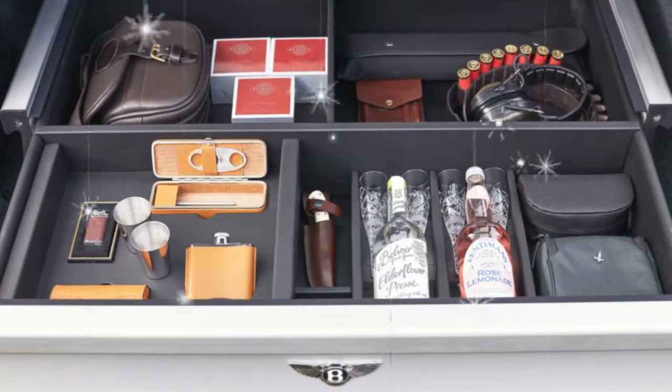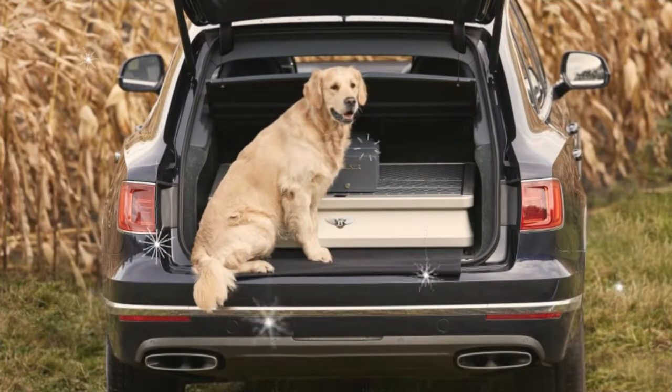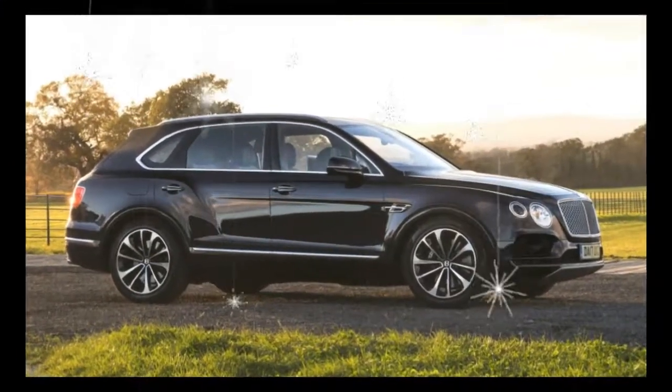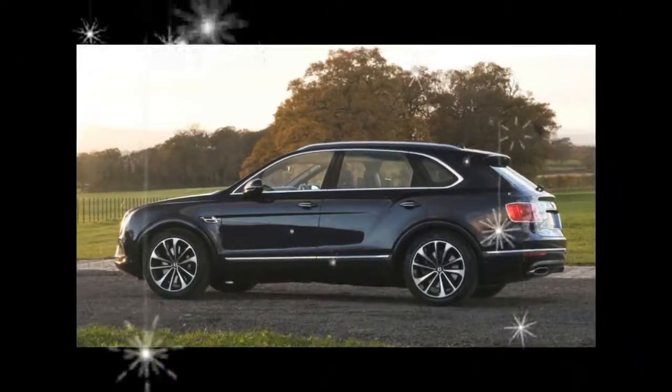So perhaps Bentley should consider some kind of cover, like what came with the Honda Element dog-friendly edition but fancier, or even custom rear seat storage for the dog. It could even feature a hose and dryer for cleaning up your dog, similar to the Nissan Rogue dog edition.